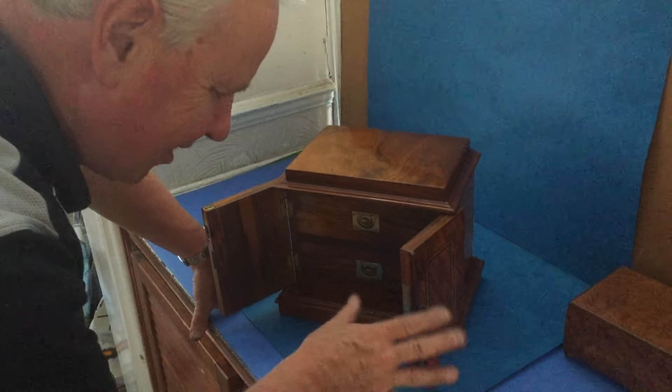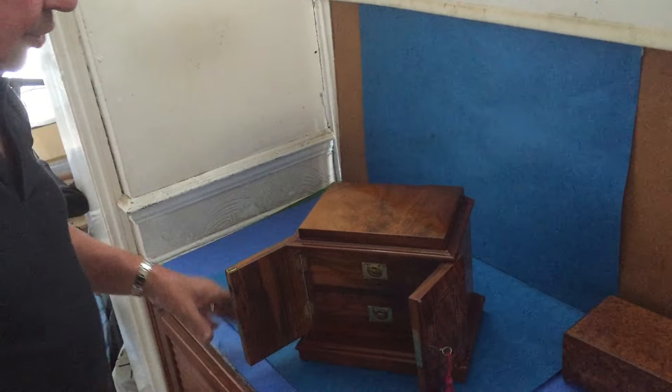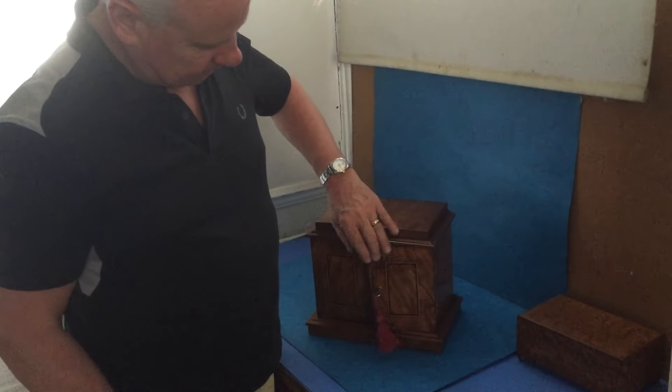It's got a lock and key, but the lock is not working as it should do, so you'd have to live with that.